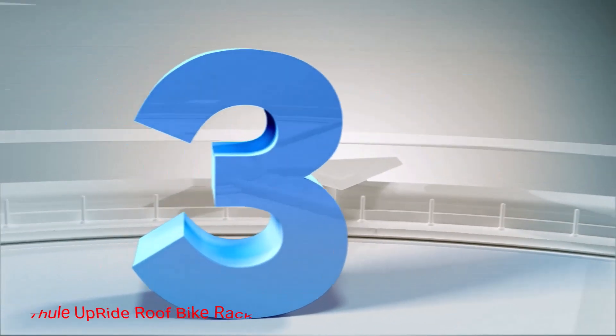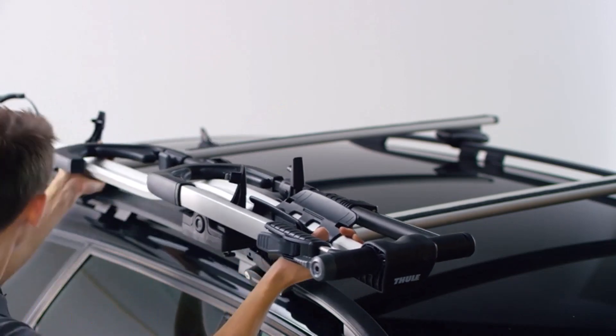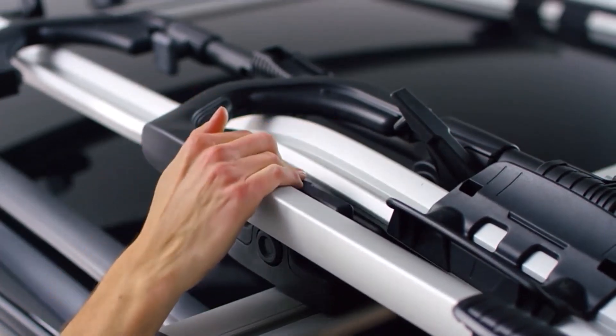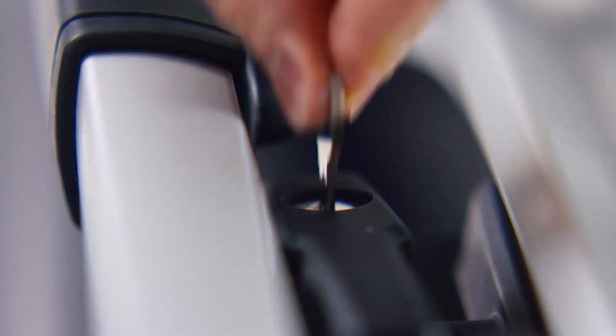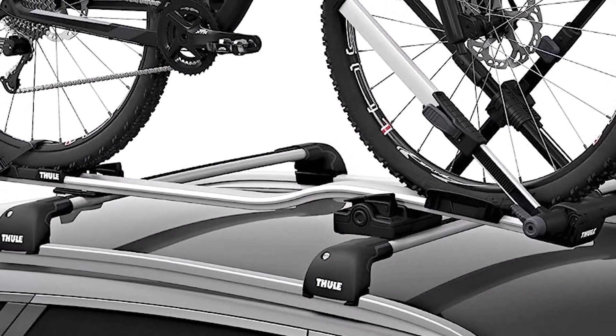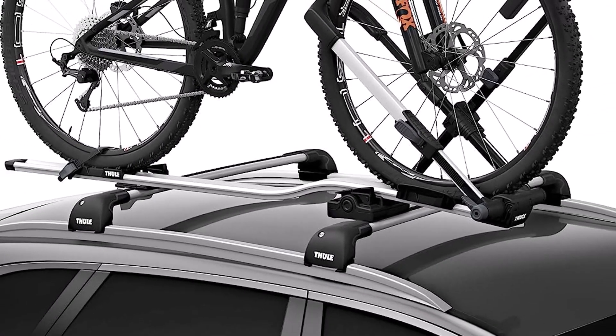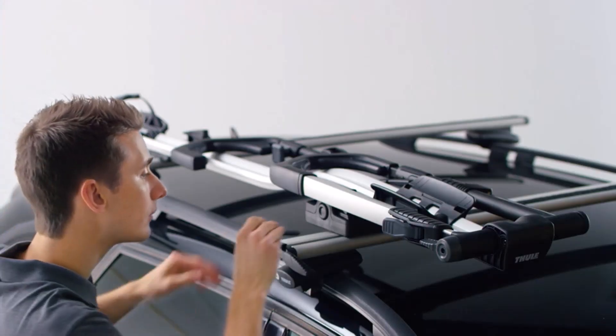Number 3: Thule Upride Roof Bike Rack. If you have a bicycle with a non-traditional frame, carbon frame, rear suspension, or bottle cage, it can be tough finding a rack to accommodate it. The Upride by Thule is the solution. This roof bike rack doesn't make any contact with a bicycle's frame because the hook securely grabs the front wheel, preventing scratches or other marks from occurring.